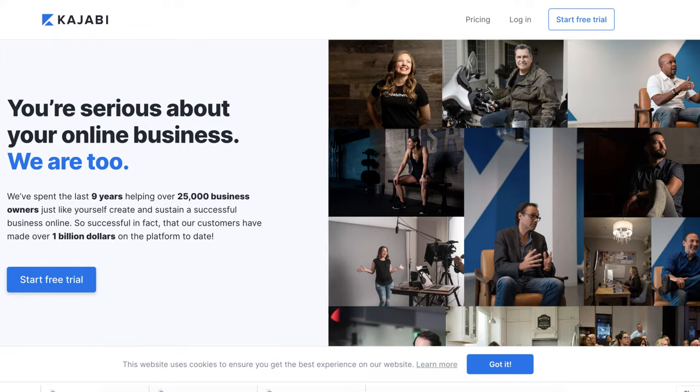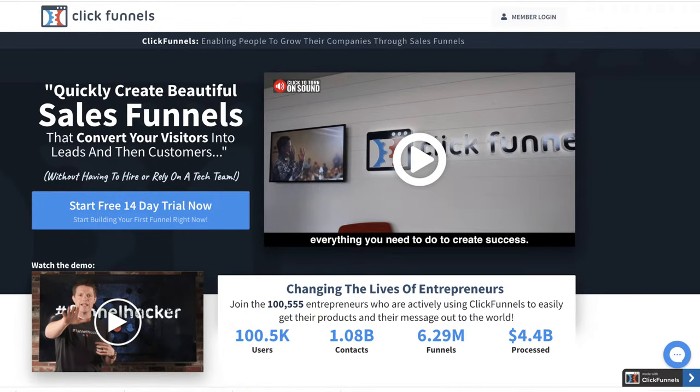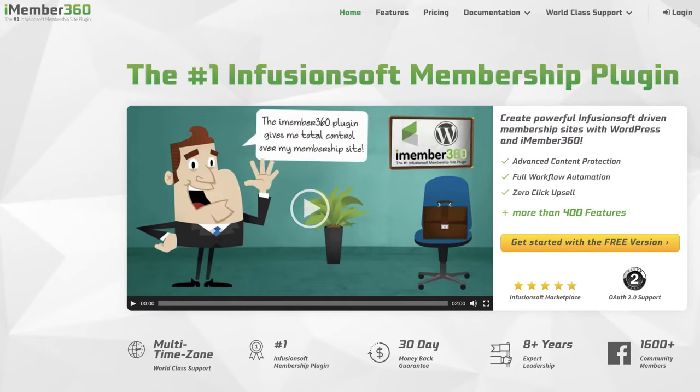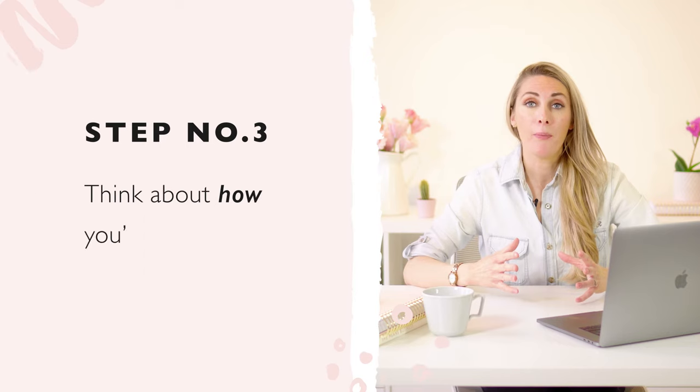Depending on your membership type, consider whether email, a Facebook group, a Slack channel, or a WhatsApp group could work for you. If you do need to build a website, there are many platforms — Kajabi, ClickFunnels, and WordPress plugins like AccessAlly or iMember360. If you're not technical at all, go with something like Kajabi, or get help. I got someone to help me build my membership site because I'm not a developer, and there are plenty of simple options to get you started.